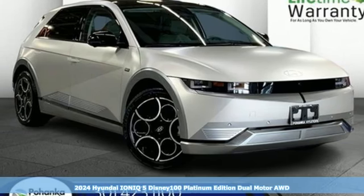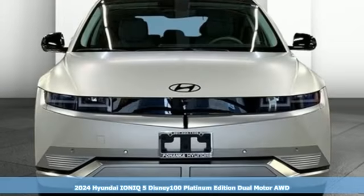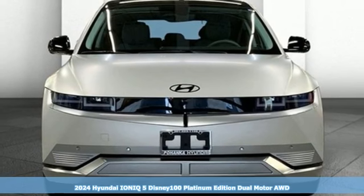Here's a new 2024 Hyundai IONIQ 5 — electric performance wrapped in extravagant beauty.